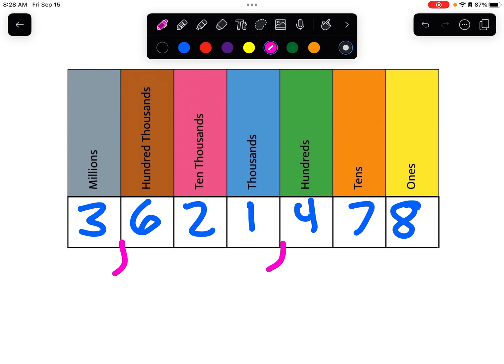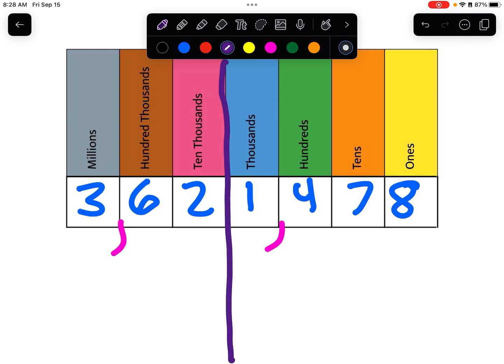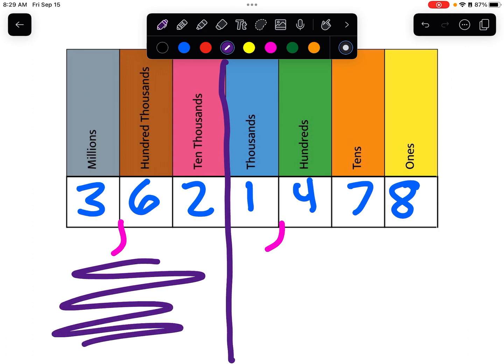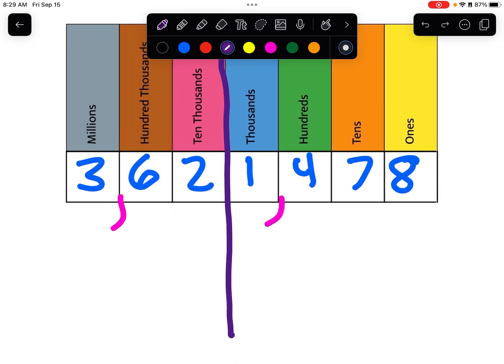Now I'm looking at the number and I can really see what it is. It's three million, six hundred twenty-one thousand, four hundred seventy-eight. Most of you — not all of you — know how to say numbers up until the thousands place. It's around here where we get a little jumbled up as to how to say it, so we'll start off by focusing on what we already know.